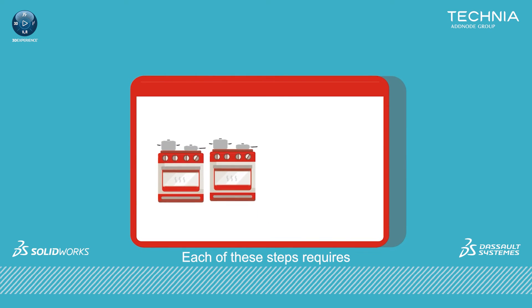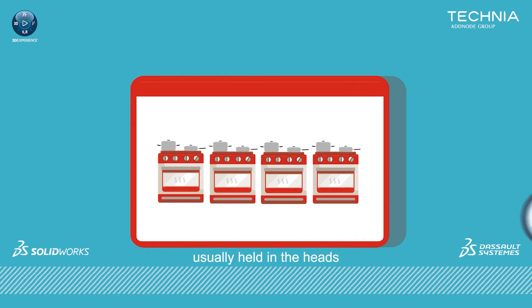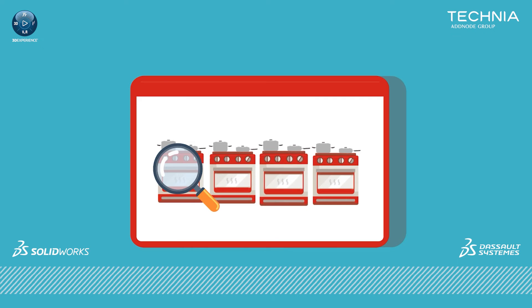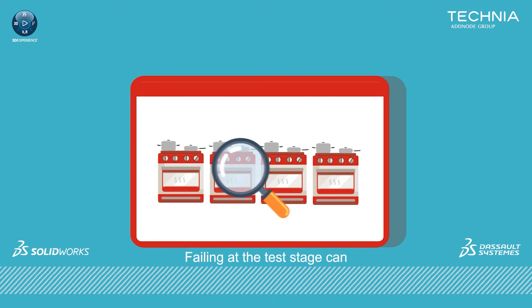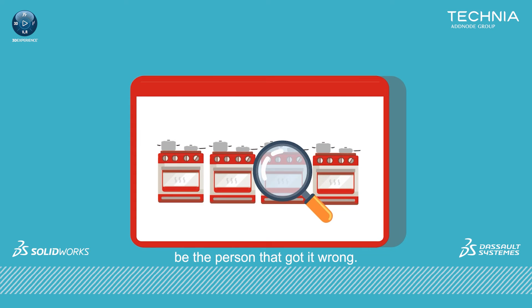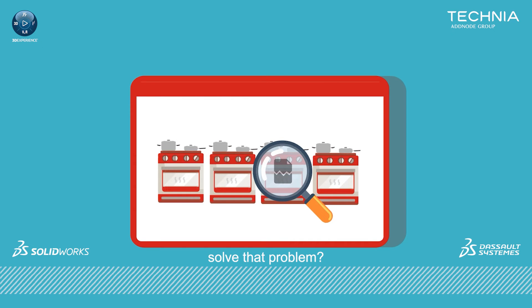So we're assuming that if it looks right, it is right — right? Each of these steps requires the use of gained knowledge, usually held in the heads of the most experienced designers in the room. And with limited collaboration between each design phase, we often over-engineer products. Failing at the test stage can be expensive, and nobody wants to be the person that got it wrong.